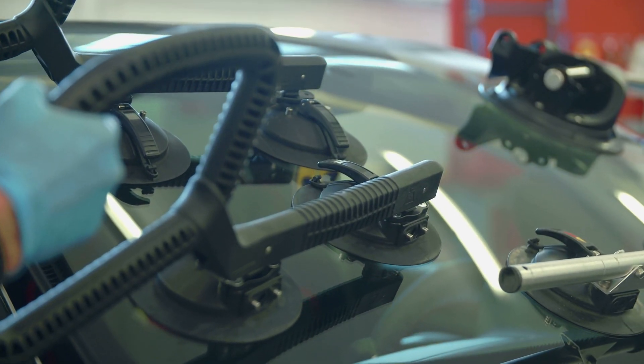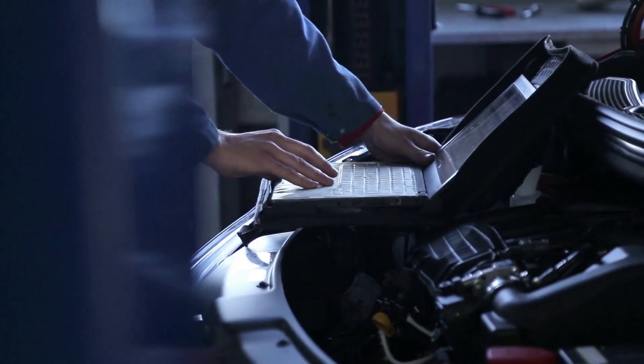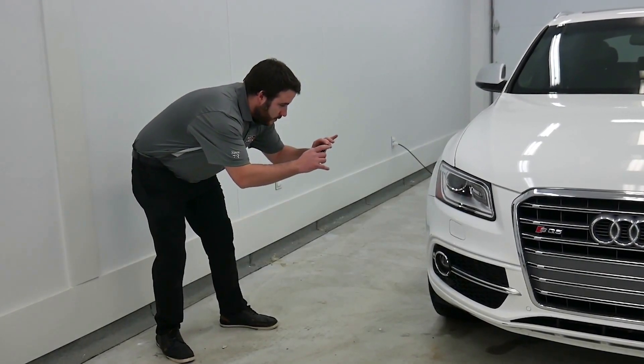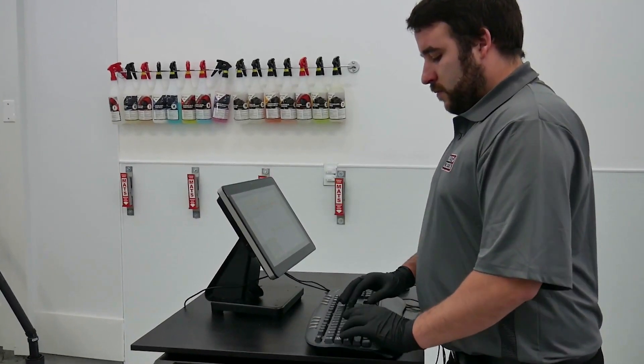Gemglass will save you time with our directions to pay form and support both deductible management or a customer paid deposit. You will be able to produce a professional invoice with all the required fields for the insurance company, including images of the damage, the completed repair images, and the signatures for approval for you to be paid.